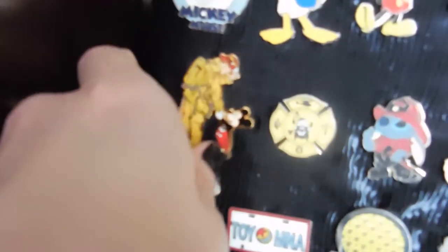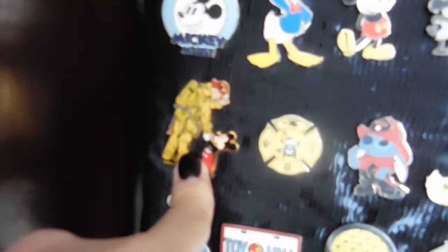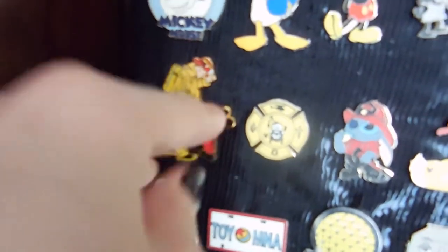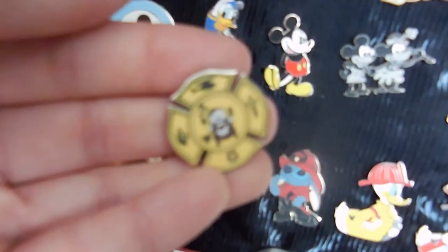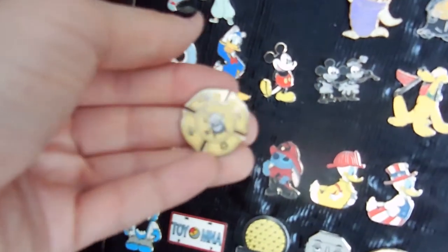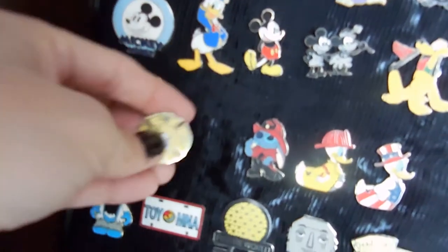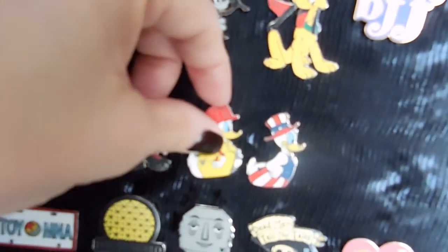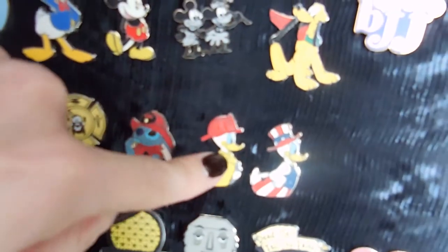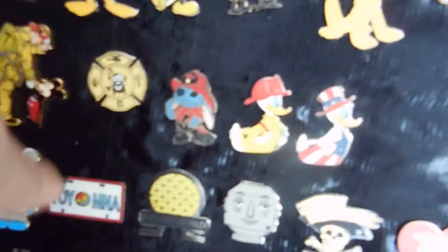This is an old Mickey Mouse Clubhouse pin. These are my husband's — he's a firefighter. That's a really neat pin. I got that for him for Christmas. Most of them are trades though. We did trade for Mater from Cars. There's Stitch as a firefighter, the Donald Duck firefighter, and then the patriotic Donald Duck. Donald Duck is his favorite, and he likes the happy ones too.